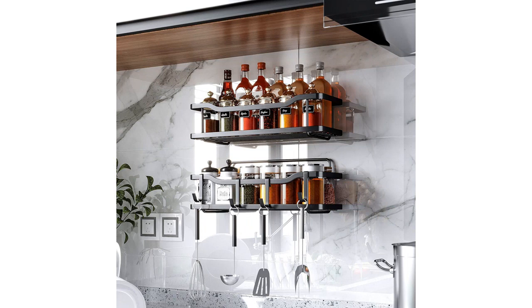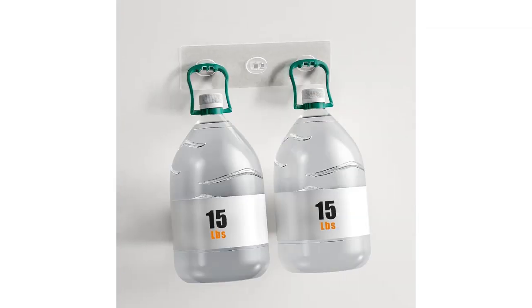I was a bit skeptical at first, but after a few weeks of use, I can confidently say that it is sturdy and reliable. The rust-proof stainless steel material is another highlight of this product. It gives the caddy a sleek and modern look that fits perfectly with my bathroom decor.